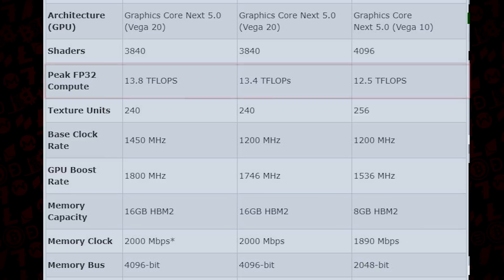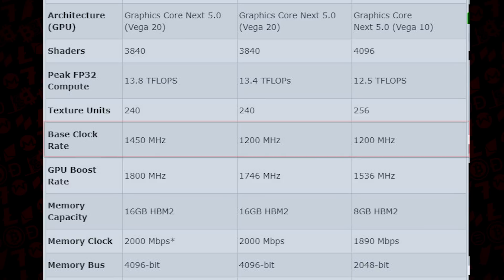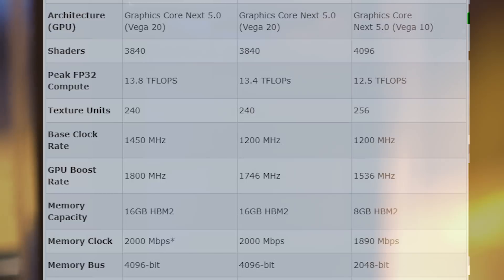Peak floating point FP32 compute being at 13.8 teraflops vs. 12.5, texture units at 240 vs. the RX Vega 64's 256. However, the base and boost clocks show a sizeable 250 MHz base clock increase and nearly 300 MHz on the boost clock. It really comes in doubling the memory bus with 4096-bit vs. 2048-bit on the HBM2, and just a slight increase of 700 million transistors, sitting at 13.2 billion vs. 12.5 billion.